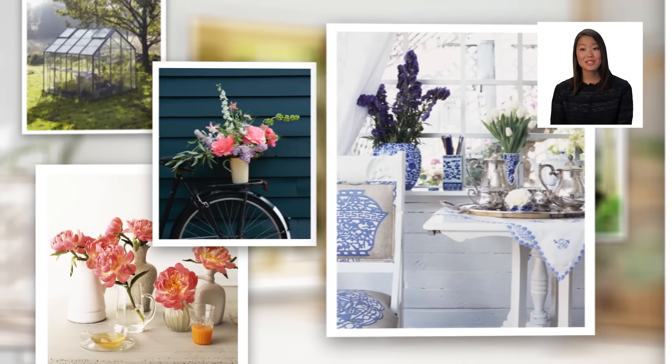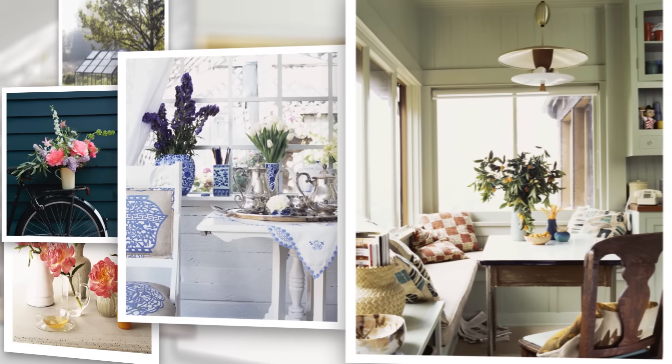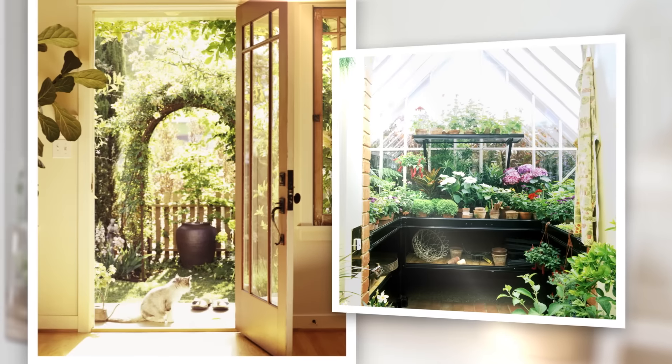As an editor, I see a lot of different types of styles and colors, and at the end of the day, what I really want to do is go home to a space that I can truly live in.